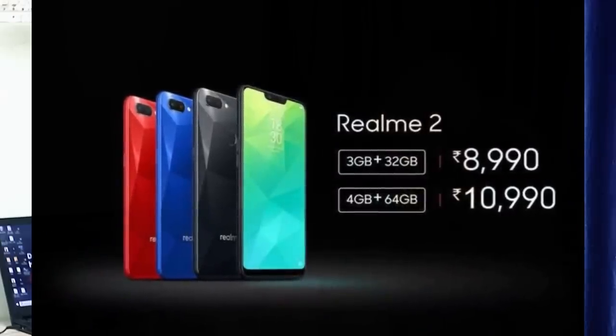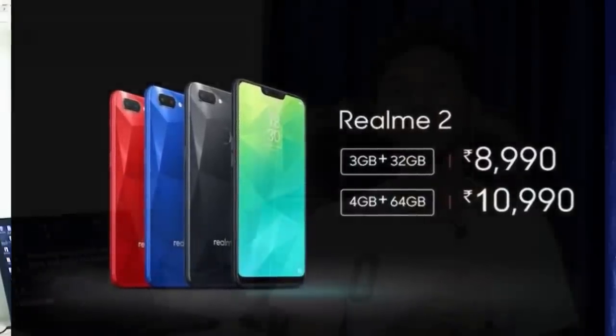We also have two more phones that flopped due to over-expectations. The first is Realme 2. Realme 1 had great success with its Mediatek Helio P60 processor at ₹9,000, making it a good brand. People had a lot of expectations for Realme 2, but it came with a downgraded Snapdragon 450 processor, a notch display, and only an HD display.